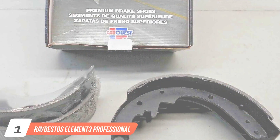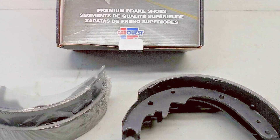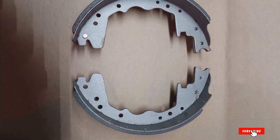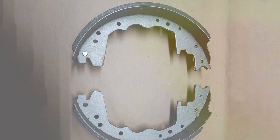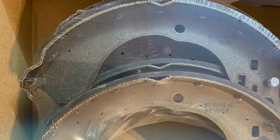Number 1. Raybestos Element 3 Professional Grade Drum Brake Shoe Set. When it comes to reliable and high-performance braking solutions, the Raybestos Element 3 Professional Grade Drum Brake Shoe Set stands out as a top-tier choice for automotive enthusiasts and professionals alike. Crafted with precision and engineered for durability, this brake shoe set ensures optimal braking performance.